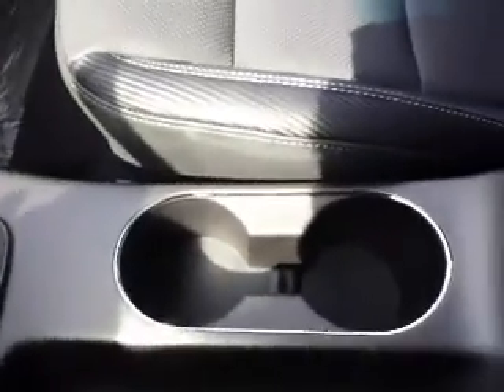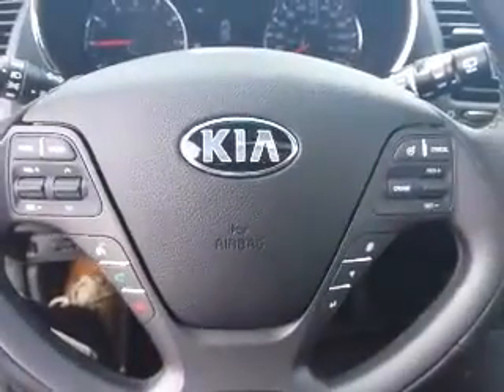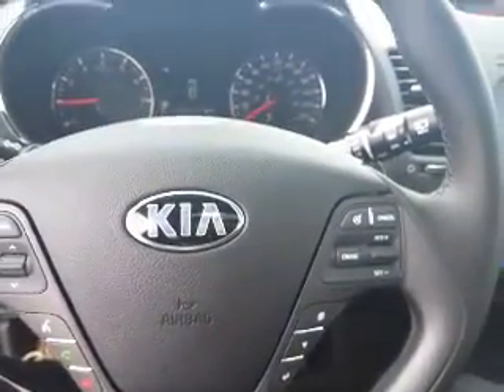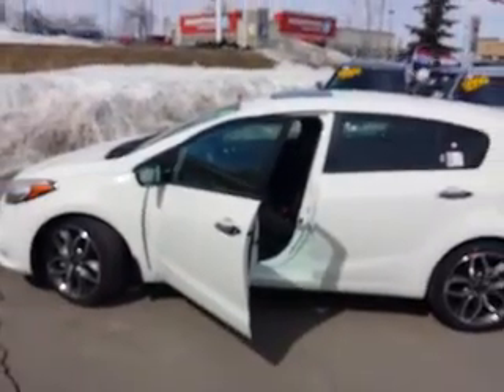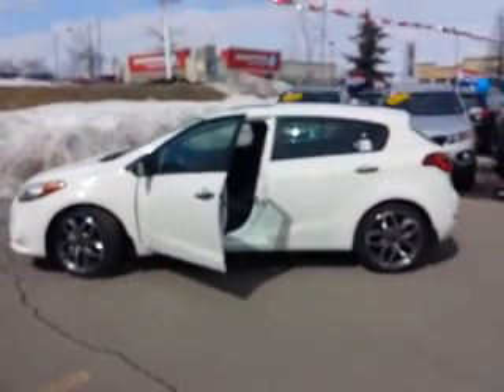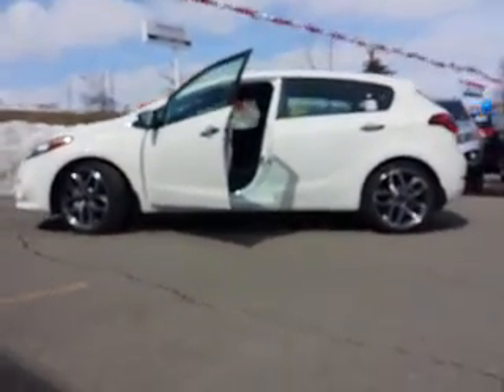Love the beautiful details in here — this is the Forte 5 SX Turbo. Hope you love it. We'll talk with you very soon. Shondell from Georgetown Kia, 905-330-3005. Let's have one more quick look at it — there you go, she's gorgeous.